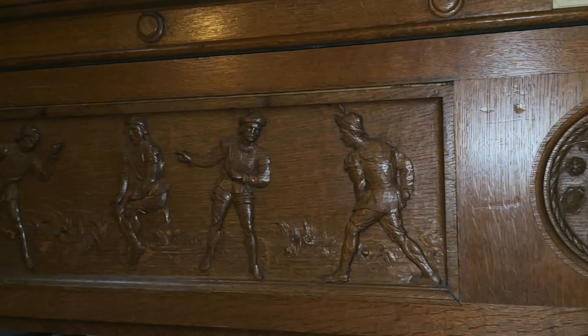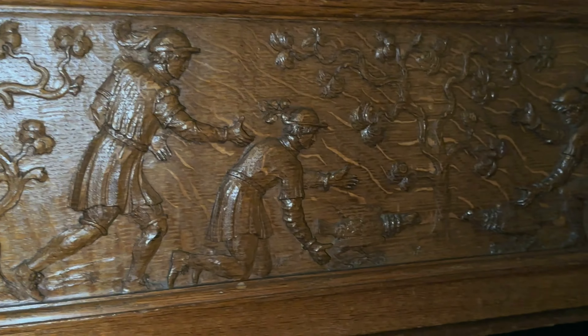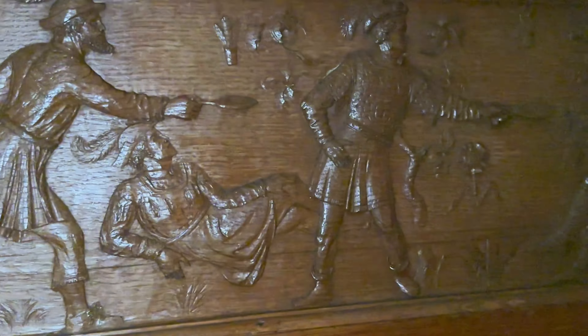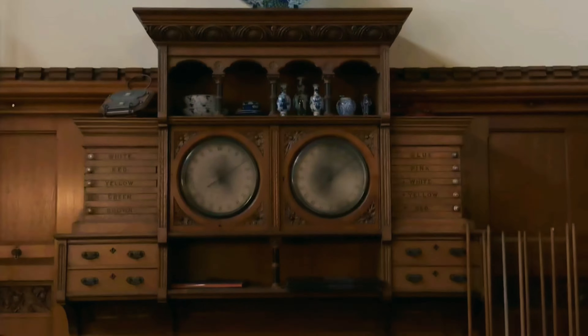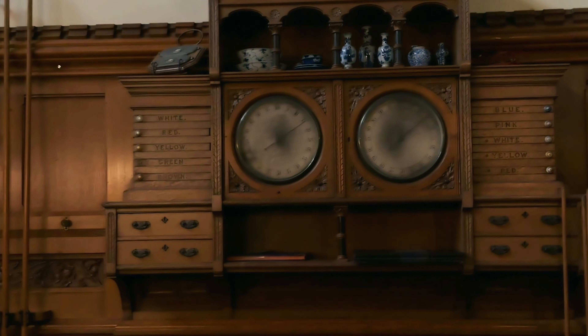The billiard table also had incredible carvings around the edge depicting different sports of the time. We were trying to guess what the sports were — one was archery, another we believe was falconry where they released birds of prey to catch smaller birds. This final carving looks remarkably like an egg and spoon race, though I'm pretty sure it can't be. There was also an electronic, very state-of-the-art-for-the-time scoring system with buttons around the pool table — very fancy.